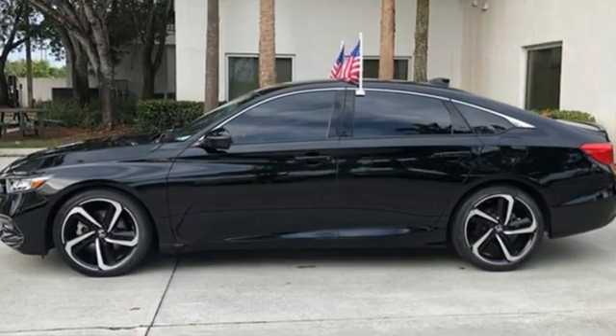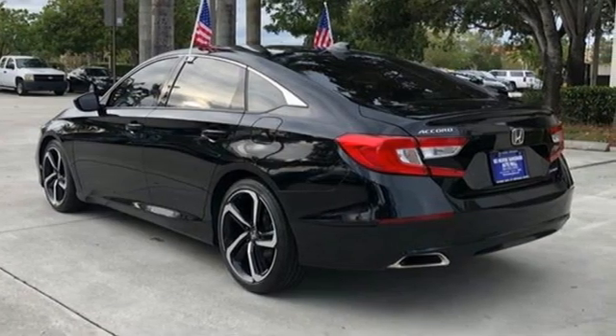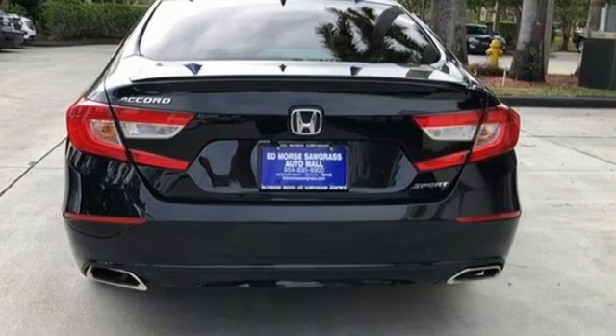It's well equipped with the features you need: integrated navigation system with voice activation, adaptive cruise control, heated and ventilated leather bucket seats, auto dimming rear view mirror, Wi-Fi hotspot, and dual zone climate control.